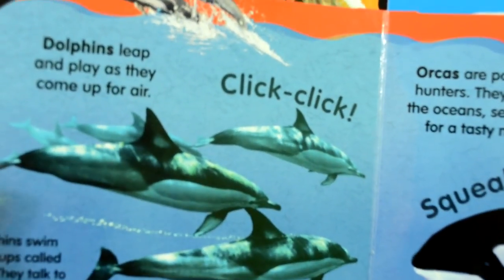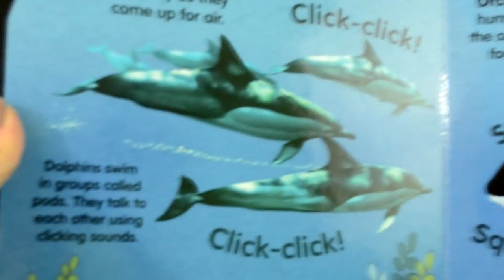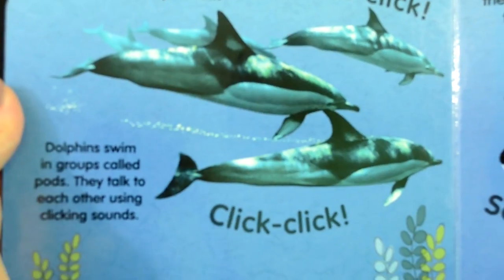Dolphins leap and play as they come up for air. Dolphins swim in groups called pods. They talk to each other using clicking sounds.